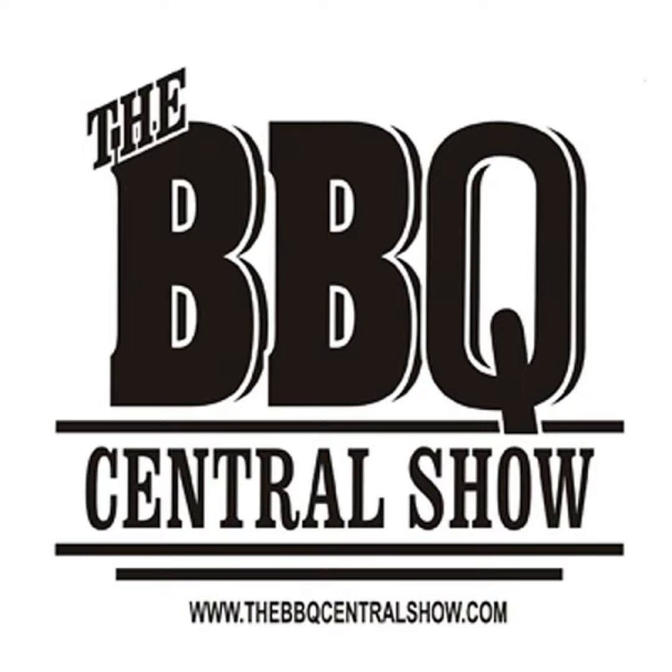Greetings everyone. Welcome to another edition of the Best Moments of the Barbecue Central Show in 10 Minutes or Less. Today's show is being brought to you by Crawford's Barbecue Pit Products. Check out all their awesome barbecue products over at CrawfordsBBQ.com. Today's Best Moment show comes from March the 9th, 2010. Dutch oven cooking expert Forrest Dilmore is in. I'm a big fan of Dutch oven cooking and there's a lot of great information to get you started down that road right here. Let's get to it. Here's Greg and Forrest from March 9th, 2010.